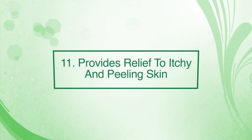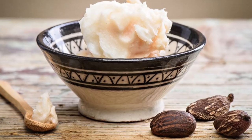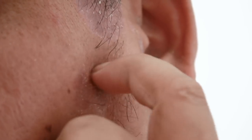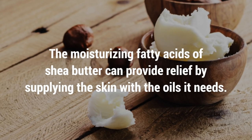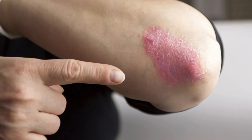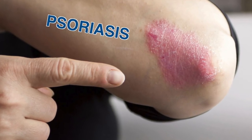Number eleven: it can provide relief to itchy and peeling skin. For itching skin, both the moisturising and the anti-inflammatory properties of shea butter prove to be beneficial. Dryness can cause your skin to start peeling and become flaky, and it can cause the skin to itch as well. The moisturising fatty acids of shea butter can provide relief by supplying the skin with all the oil it needs. If the itching is due to a skin condition like psoriasis, the anti-inflammatory activity of shea butter works really well to alleviate it.